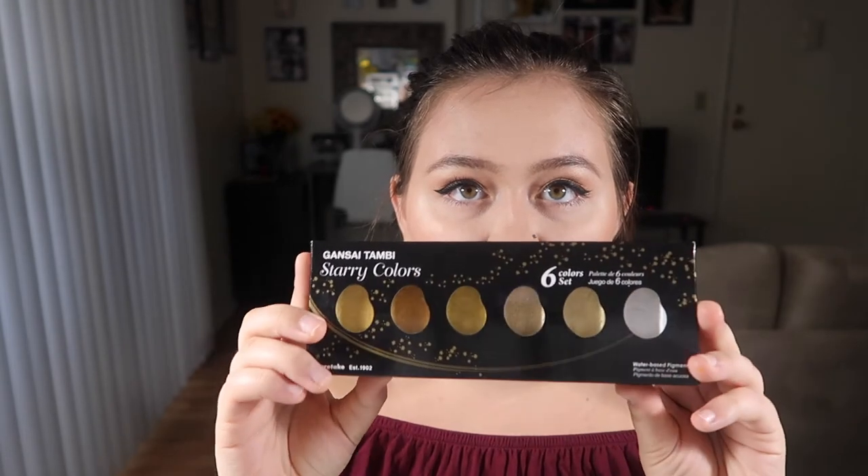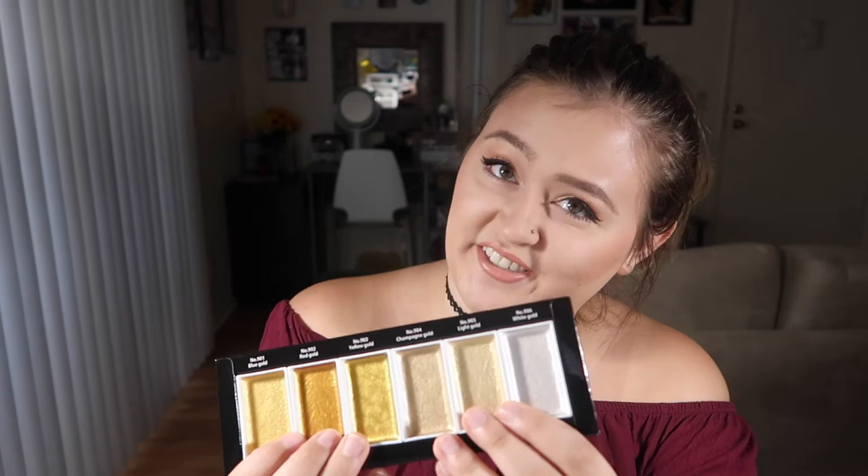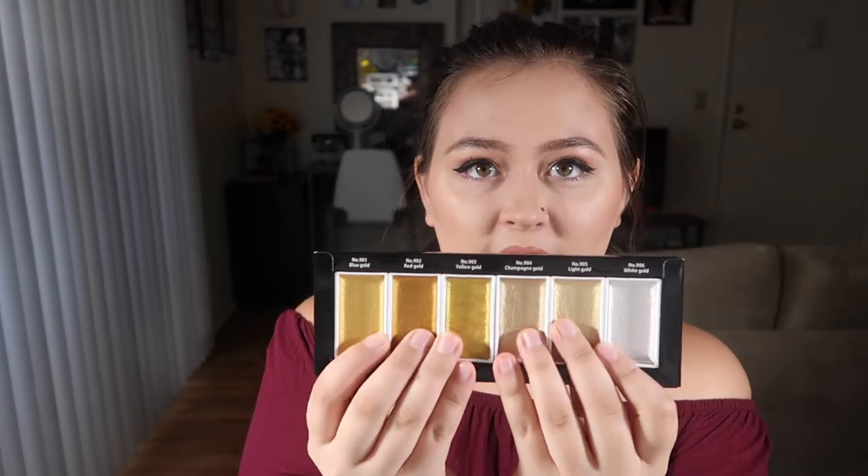Now for a couple of things I purchased from Amazon. First, I picked up the Kuretake Gansai Tambi Starry watercolors — they are hella metallic, really beautiful. I've already opened them but haven't used them yet because I want to do a review video on these. It comes with six different tones and you can see how reflective and gorgeous they are. I'm excited to try them out and see how pigmented they are in actual illustrations.